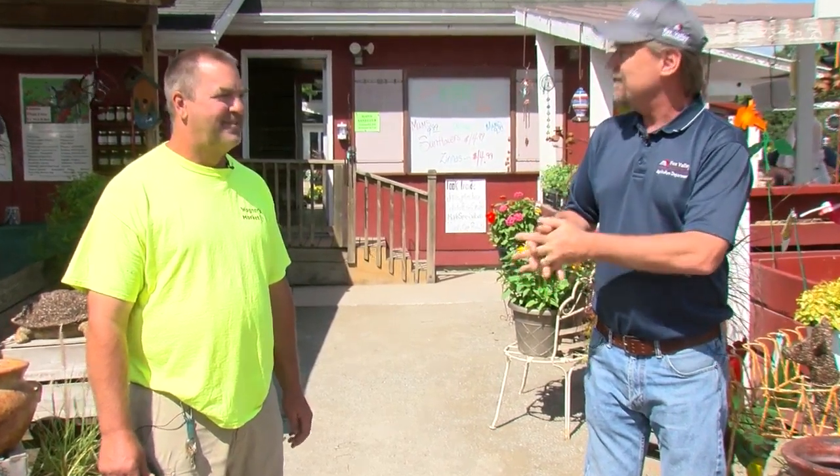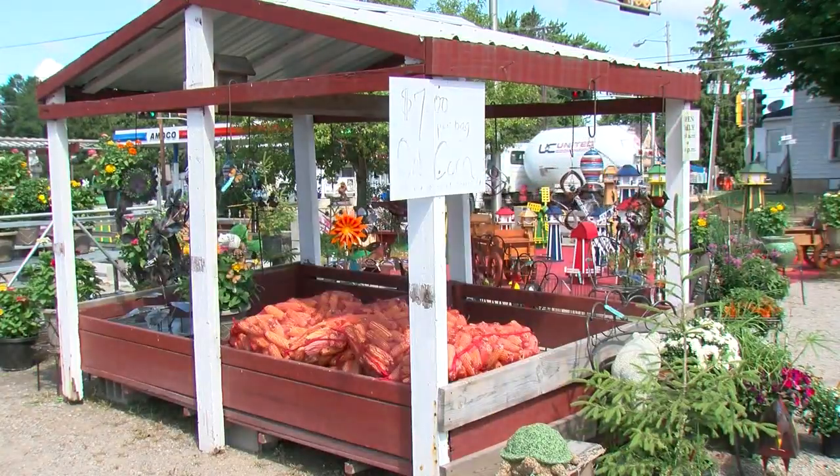Jeremy Hansen here from Fox Valley Tech with another segment of Life on the Farm. Today we're doing part two from last week's episode, which got a lot of positive response. With me is John Camp from Wagner's Market, and we're at the actual retail side. John, thanks for letting us come here today to see where all our vegetables actually end up for sale. John, what's your role here? My role is to take care of everything that comes in and take care of all the people that come in.